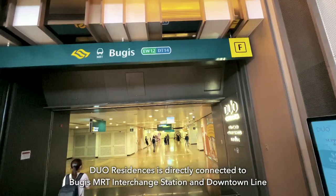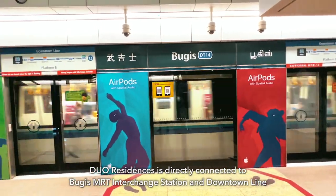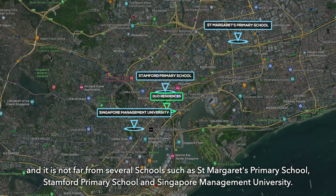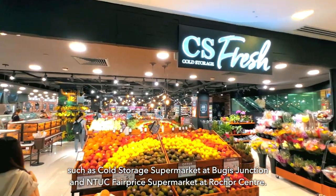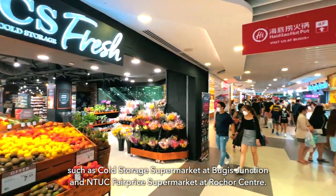Dual Residences is directly connected to Bugis and Nicoll Highway interchange station on the Downtown Line. It is also not far from several schools such as St. Margaret's Primary School, Stamford Primary School, and Singapore Management University. Residents can access nearby supermarkets such as Cold Storage at Bugis Junction and NTUC FairPrice Supermarket at Rochor Centre.